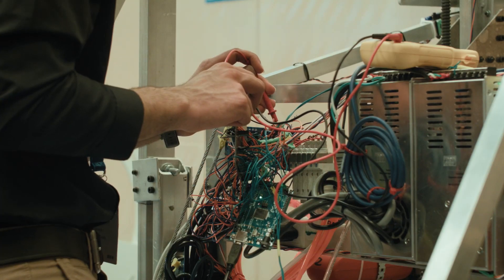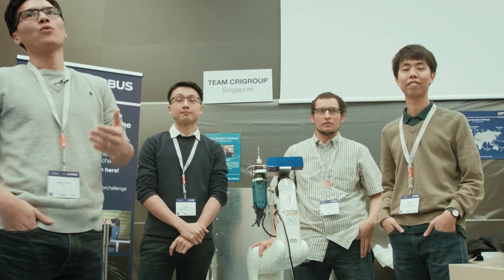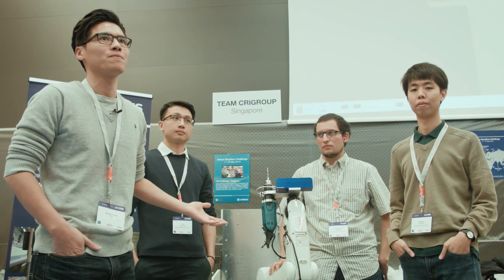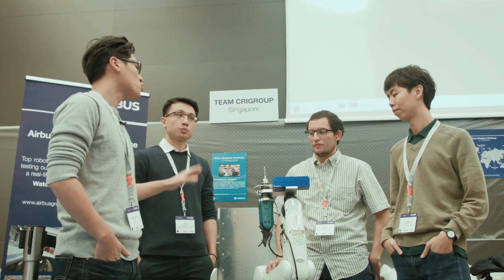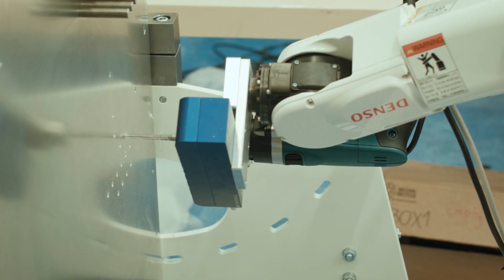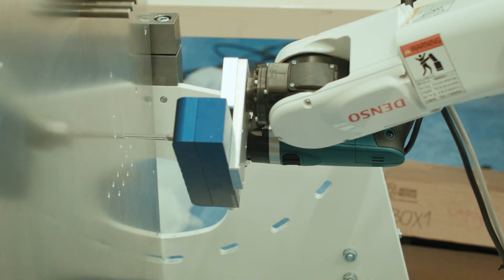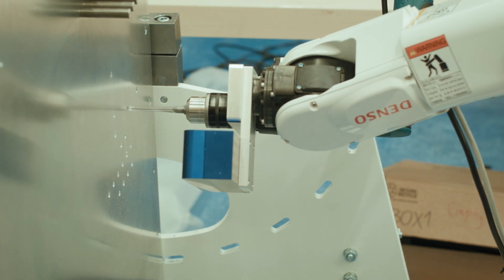Being in this competition means a lot to us. We put in a lot of work and effort, so to see it come to fruition and compete against teams from around the world is really excellent. We are from NTU Singapore. We bought and assembled the robot, then did the programming. Using a 3D camera, we locate the reference holes to get the panel position and orientation in space. After that, a motion planning algorithm plans the robot's motion to move to the drilling position, and then we drill.